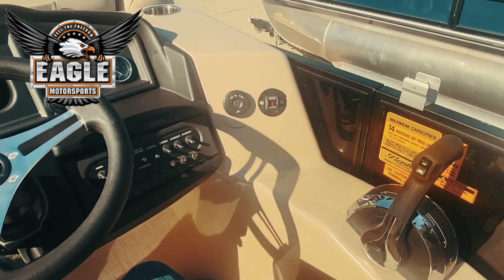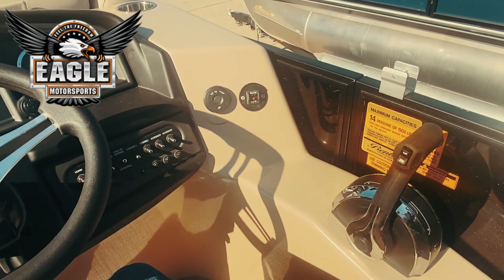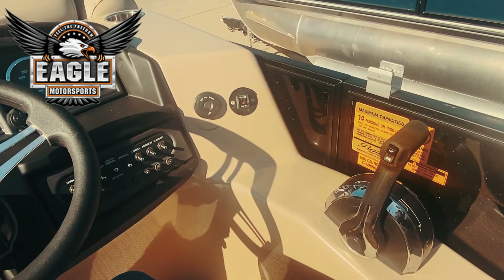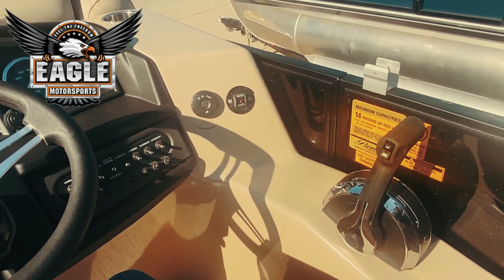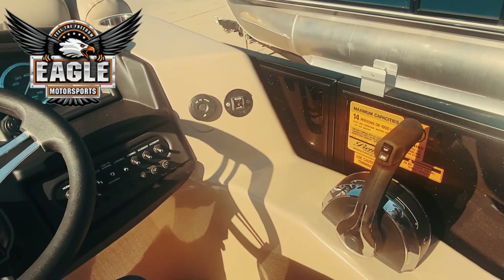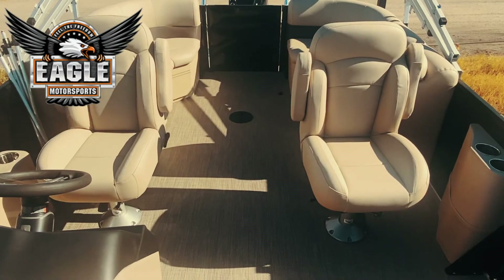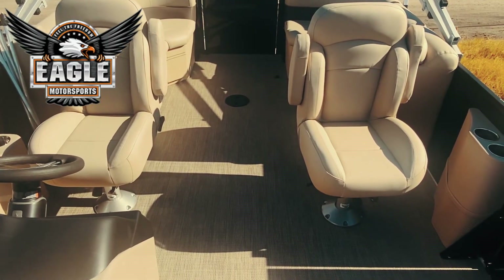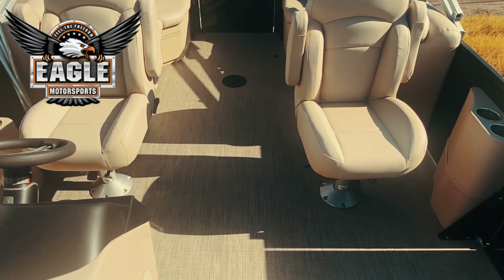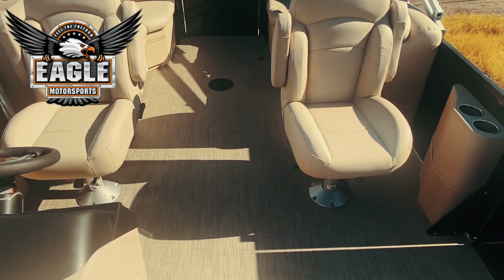Moving over to the right, you'll see the controls — a nice easy throttle and trim control. You'll notice the bright yellow sticker says this is a 14-person max capacity boat and 115 horsepower is the max the Coast Guard allows on it. Eagle Motorsports as a standard puts the largest horsepower motors we possibly can on all our pontoon boats, because everybody likes to go fast. You have dual captain's chairs with armrests that slide down on each side; both seats move up, down, left, and right, and they swivel — all controlled underneath the seat, completely adjustable for your comfort.